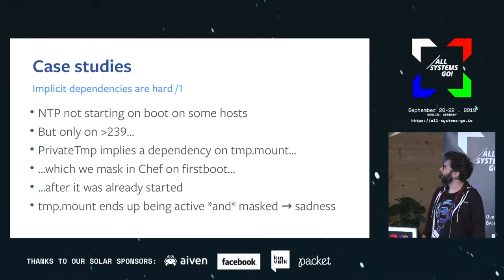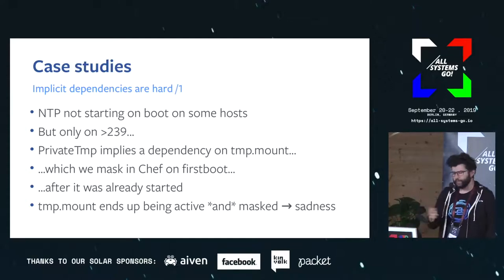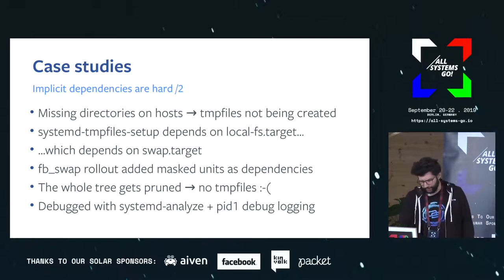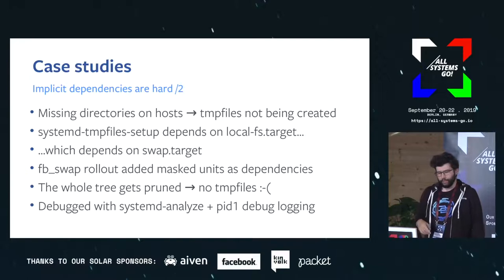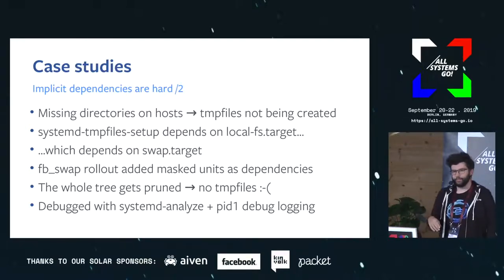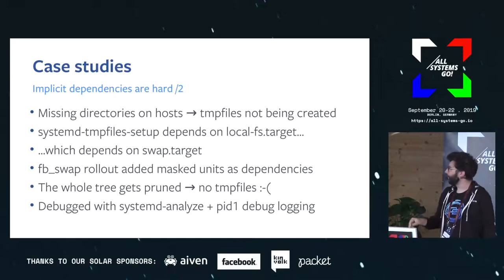This was actually one of the reasons we had to pin that part of the fleet to 239 for a while while we figured it out. It took us probably a week working on it on and off. We had another case where some hosts would just not boot correctly — after digging we found that temp files were not being created because systemd-tmpfiles-setup never ran. Since tmpfiles-setup depends on local-fs which depends on swap, and a colleague was working on a cookbook called fp_swap to do encrypted swap — he had added a bunch of masked units as dependencies of swap.target, which made the whole thing fail. The entire dependency tree gets pruned and you end up with no temp files.